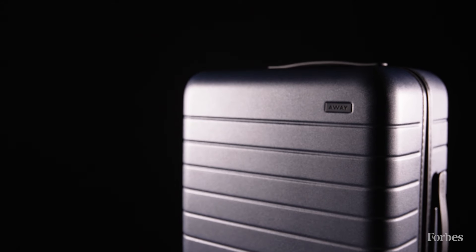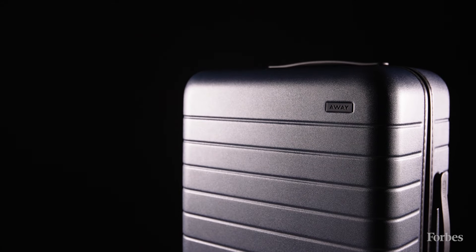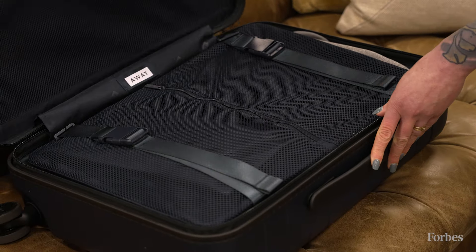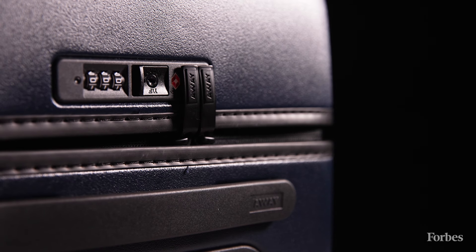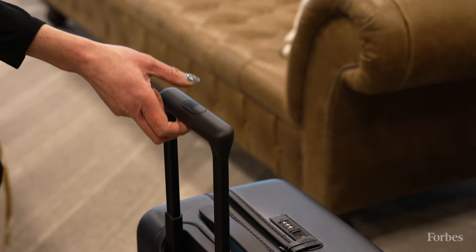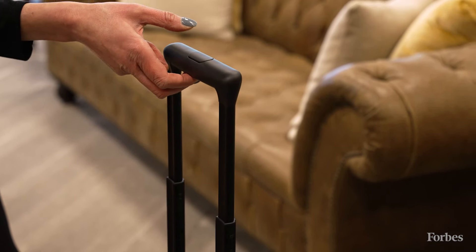Finally, you'll want to buy the Away Bigger carry-on because of all its handy features that make packing and traveling just a little bit easier. The luggage is designed with several pockets and a compression pad to help you fit and better organize more items. Plus, it comes with a water-resistant laundry bag and a TSA-approved combination lock. Its underside handle also has two height settings for more comfortable maneuvering.